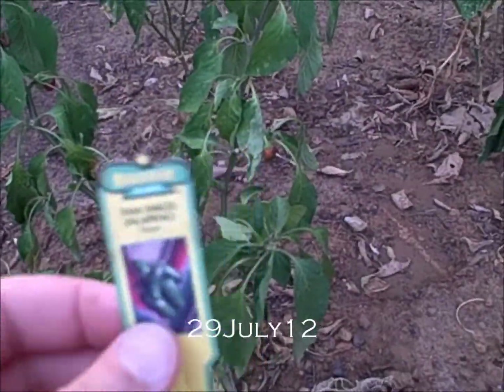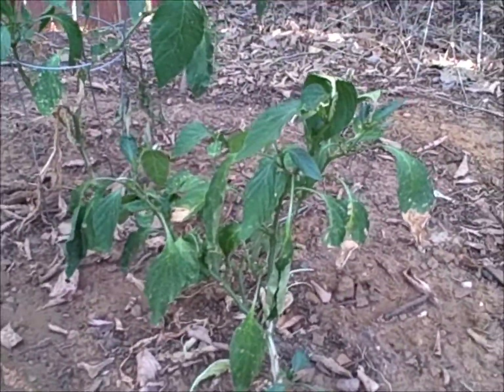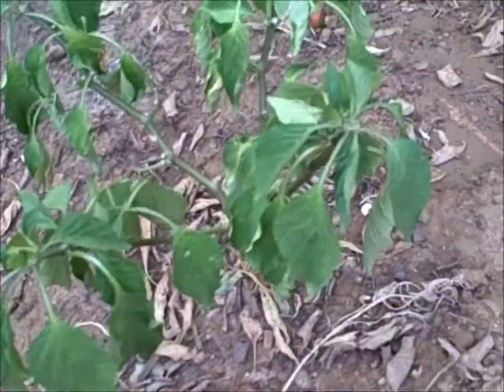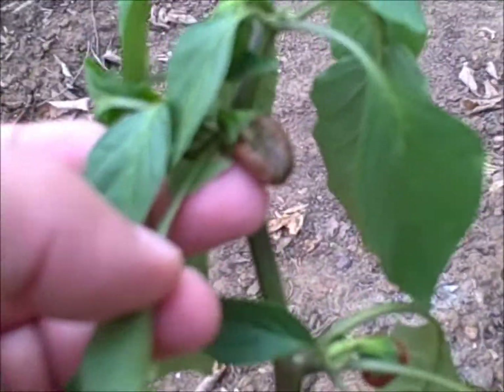TAM mild jalapeños — they're coasting after a solid month of 100 degree temperatures. They're pretty much in some kind of hibernation. They had set some fruit when the temperatures for a while were dipping down to the 75 degree range, but they look like they're not doing very well in the heat.